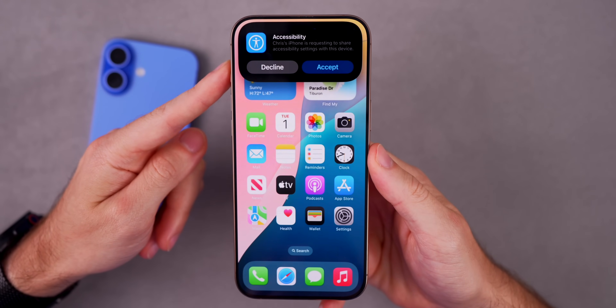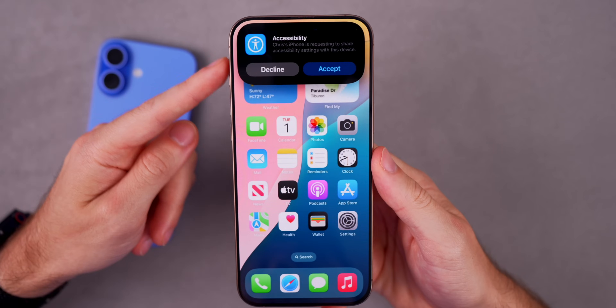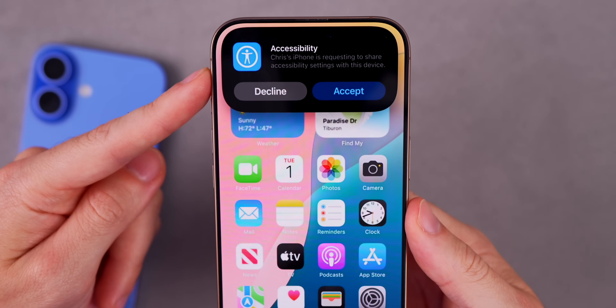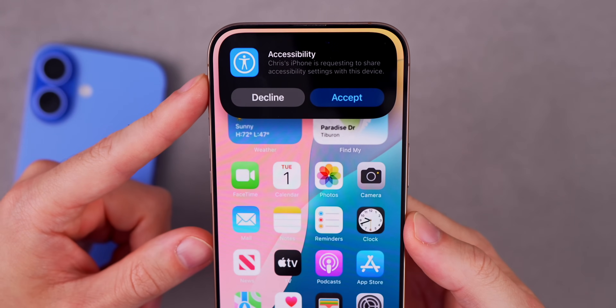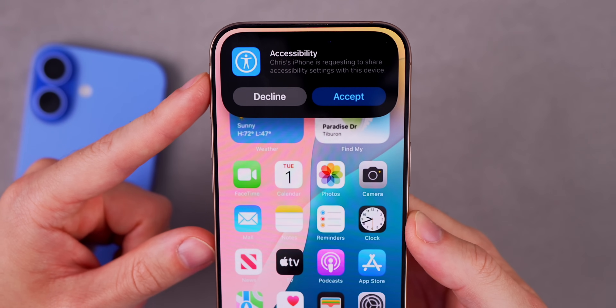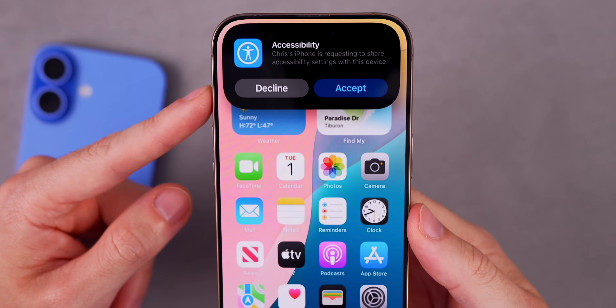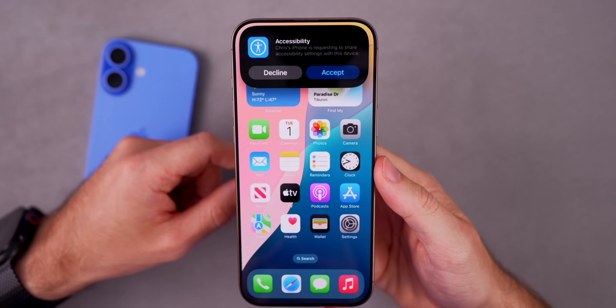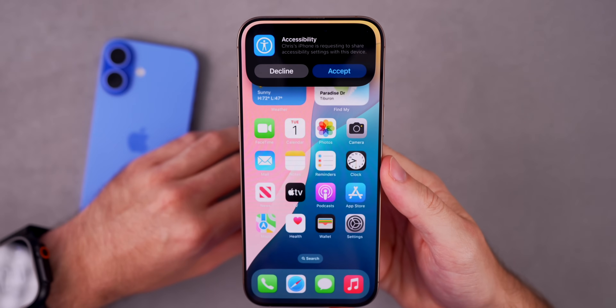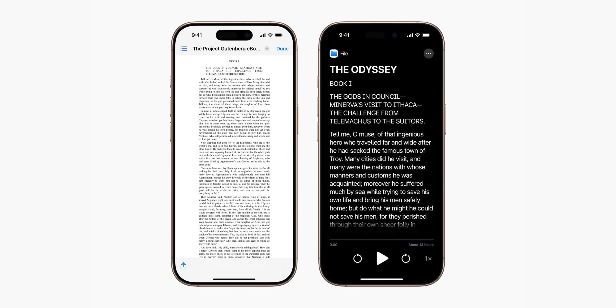Another pretty cool feature coming in iOS 19 is sharing accessibility settings. This is going to be a way to temporarily share your accessibility settings with another iPhone or iPad. You can see a notification comes out of the Dynamic Island and it says 'Chris's iPhone is requesting to share accessibility settings with this device' — and you can accept or decline, just like an AirDropped photo. I'd like to see that come for other sections in iOS 19 as well.